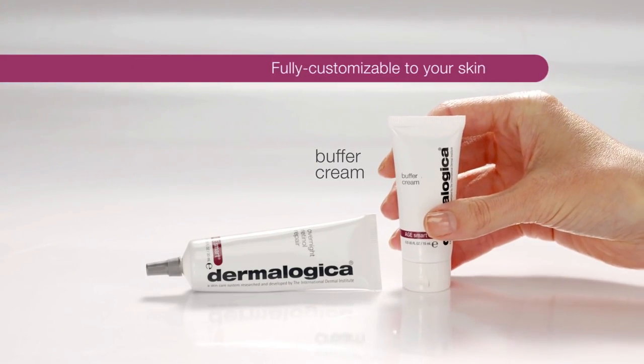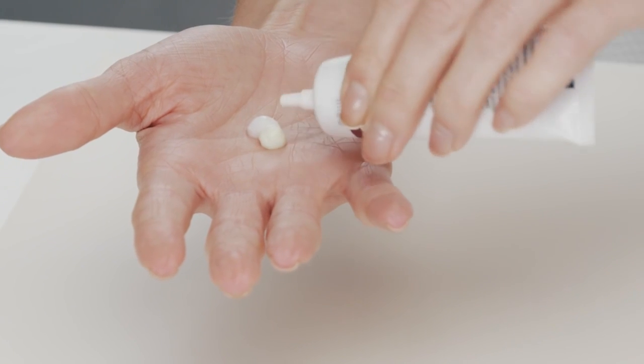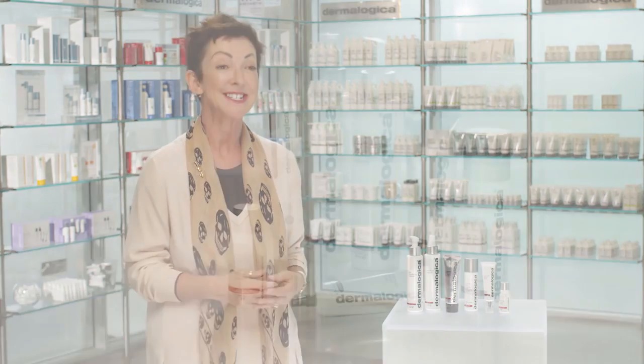We address those fine lines, wrinkles, and even discoloration so often associated with aging skin. Along with the buffer cream, which is completely unique and original, gives us the opportunity to address skin aging in whatever skin we find we want to use it on. And so not only are we proud, it's an amazing product system.